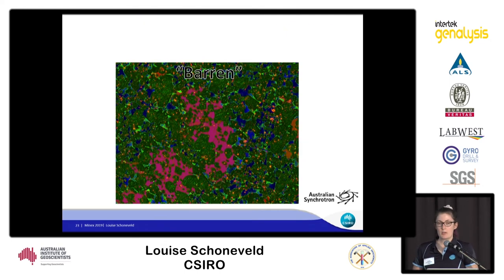When we look at the barren associated intrusions, they do not show any zonation. This large clinopyroxene crystal has consistent chromium content throughout the whole crystal. We're still investigating this — admittedly we have more mineralised samples than barren ones, because all geologists are magpies and like shiny things — but we're now looking at more barren samples to test whether this holds true.